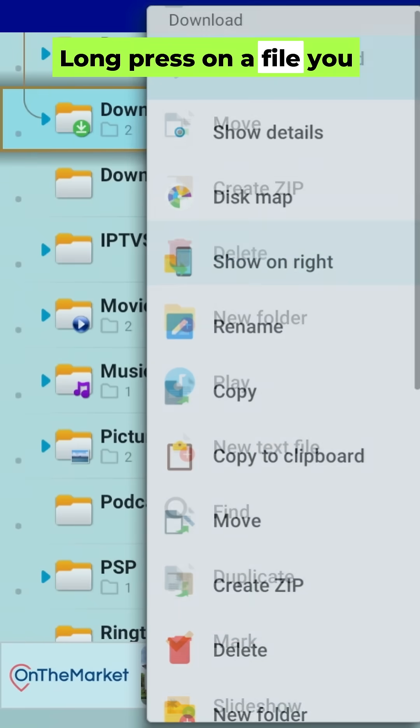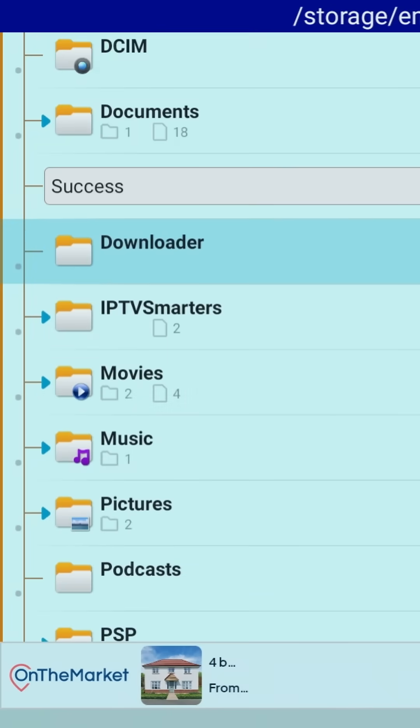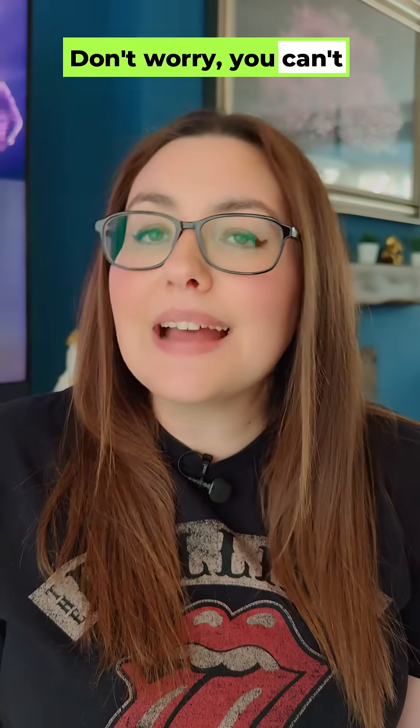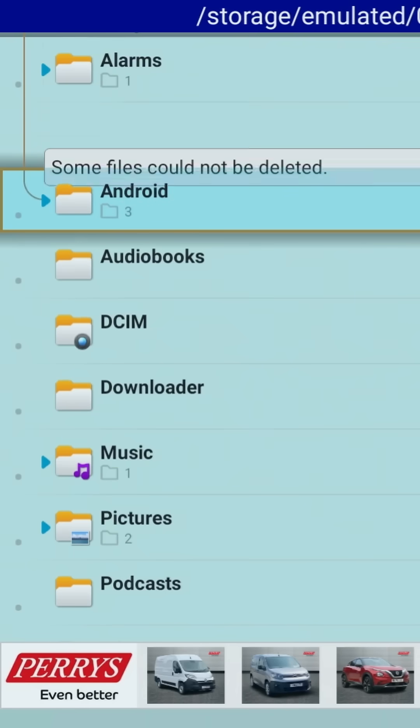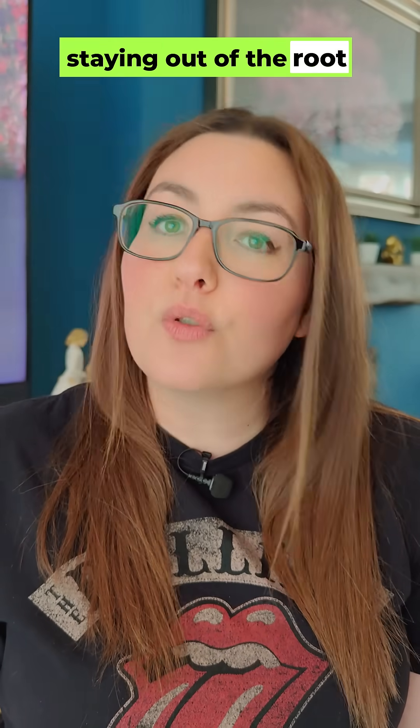Long press on a file you don't need, hit delete and watch it disappear. Don't worry, you can't accidentally break anything. The Fire Stick won't let you delete anything critical. I would just recommend staying out of the root folder — don't delete anything from there.